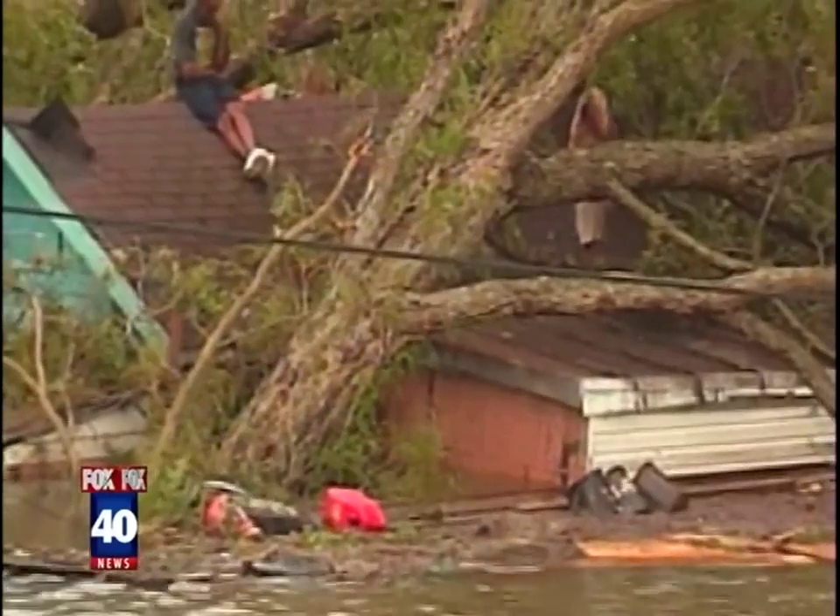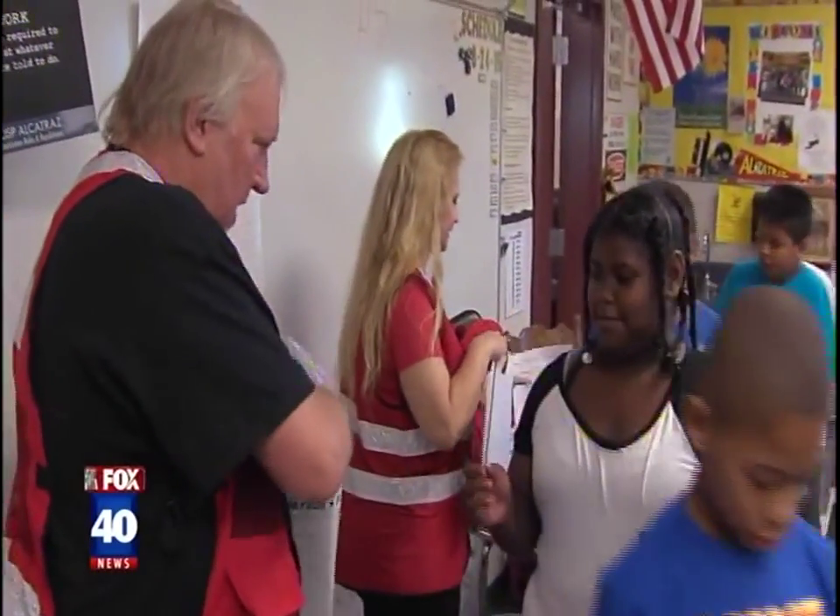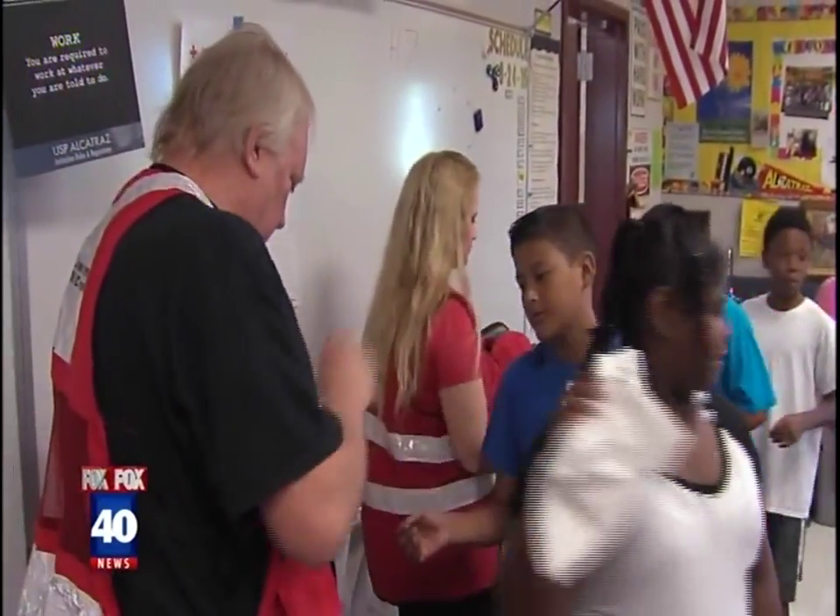The American Red Cross was on the front lines trying to help as many people as possible, and today they're using that tragedy to teach children a very important lesson: build a kit, make a plan, and stay informed — and that's what we want to drive home for the students.